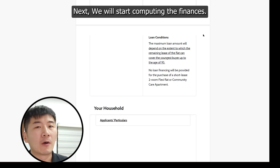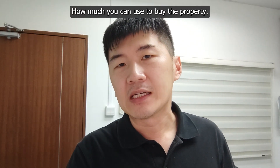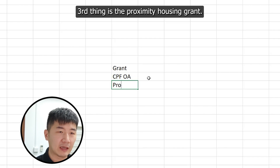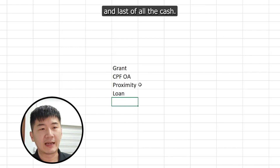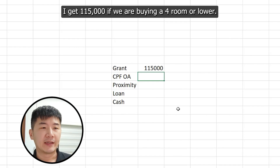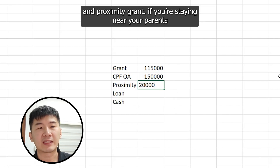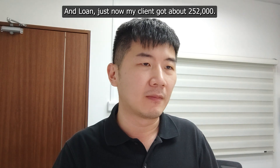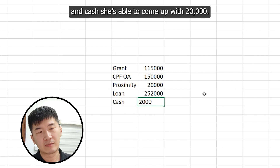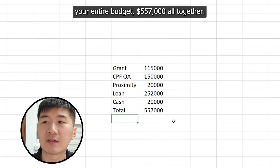Next, we start computing the finances. There are four components in finding out how much you can use to buy a property: grant, CPF OA, proximity housing grant (if applicable), loan, and cash. Grant: $115,000 if buying a 4-room or lower. CPF depends on how much you have — in this instance, my buyer has about $150,000. Proximity grant if staying near parents: $20,000. Loan: $252,000. Cash: $20,000. So the total budget comes to $557,000 altogether.